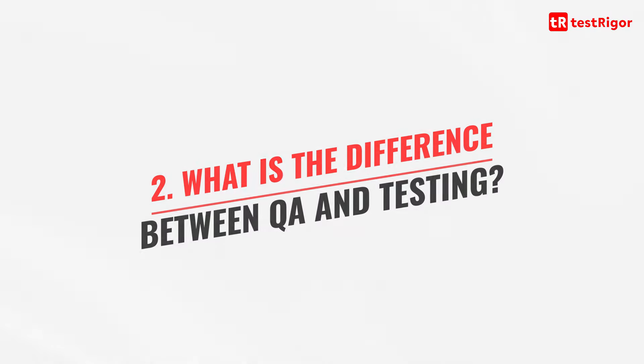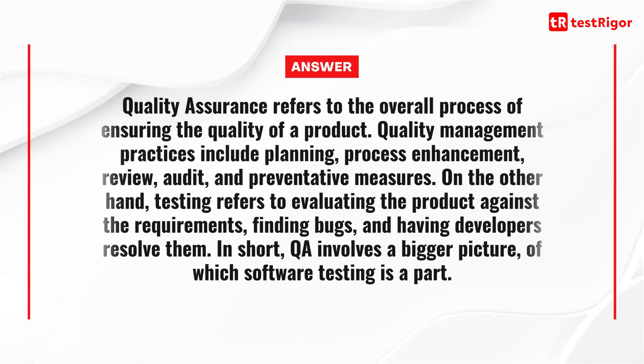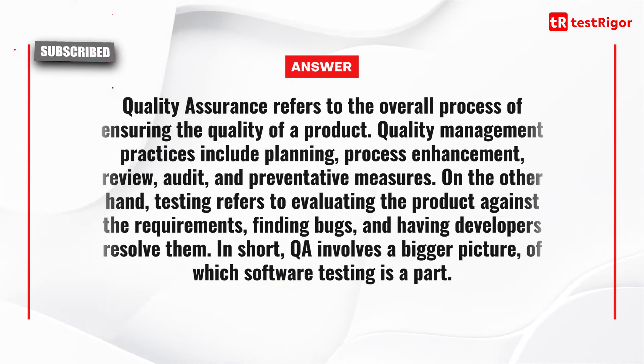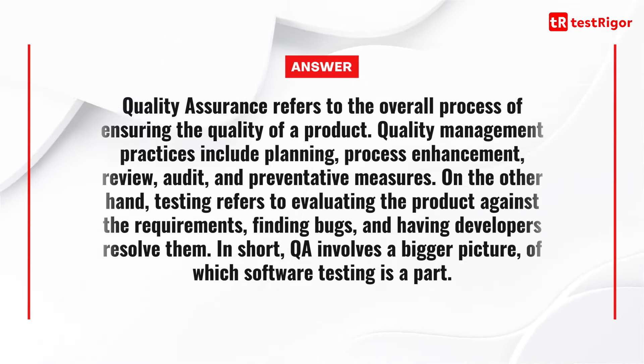An answer could be: Quality assurance refers to the overall process of ensuring the quality of a product. Quality management practices include planning, process enhancement, review, audit and preventive measures. On the other hand, testing refers to evaluating the product against the requirements, finding bugs and having developers resolve them. In short, QA involves the big picture of which software testing is a part.